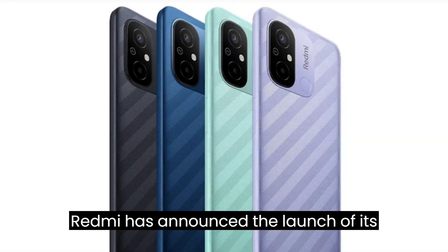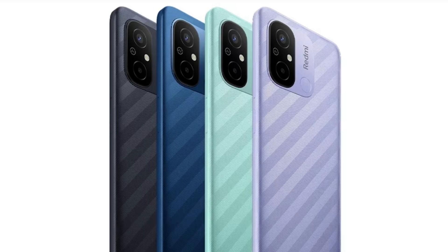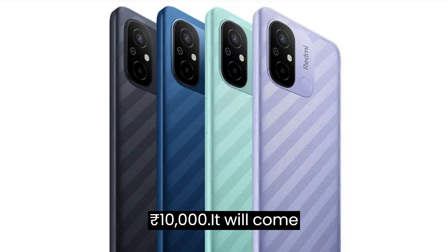Redmi has announced the launch of its budget-friendly smartphone, the Redmi 12C, in India on March 30. The phone will feature the MediaTek Helio G85 chipset and will be priced under Rs. 10,000.